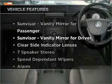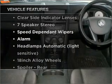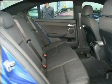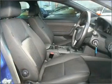Plus, enjoy these notable features that are included in this ride: cruise control, climate control, central locking, power windows, an alarm system, and a CD player.